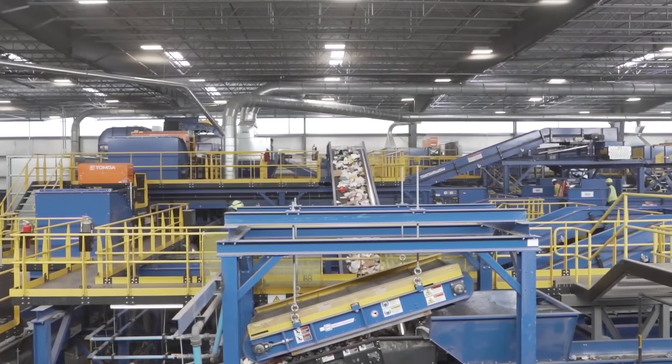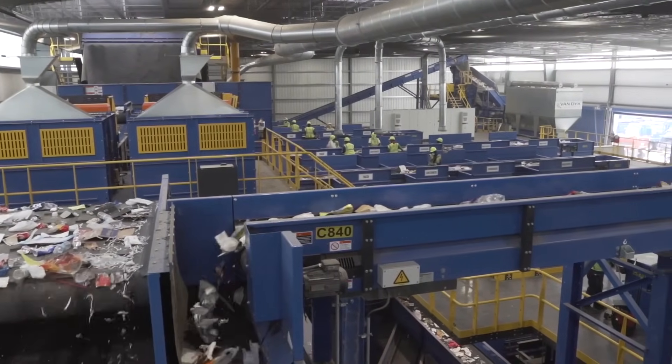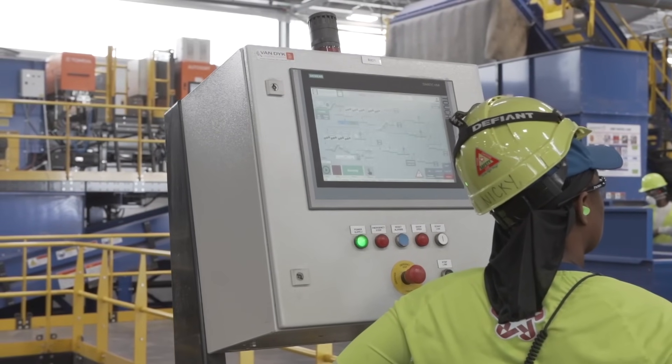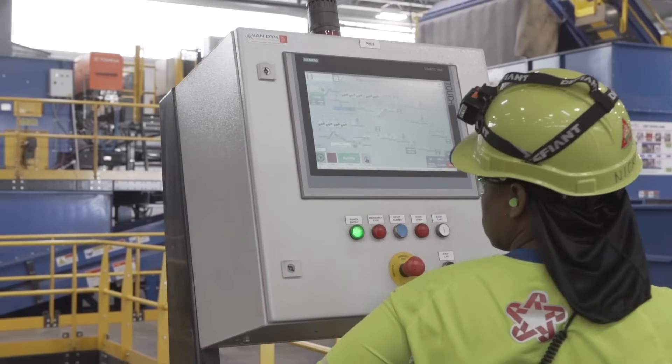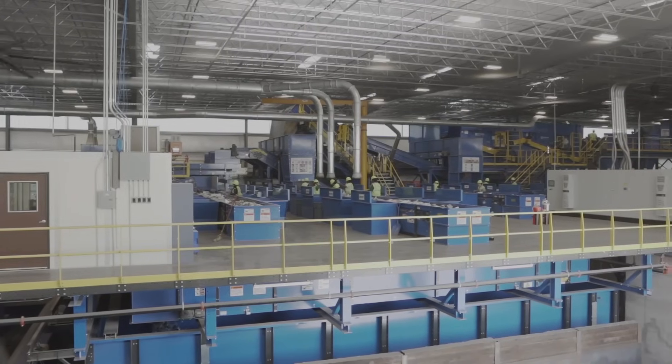I personally think this is by far the best facility in the United States today. It incorporates all the latest technology. Not only that, it looks beautiful from a static point because of one-level QC sorting, and it also processes single-stream in a different way that we haven't done until today.